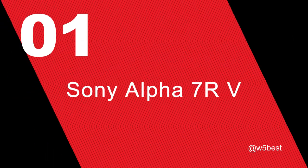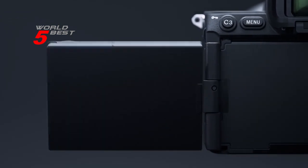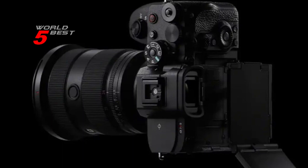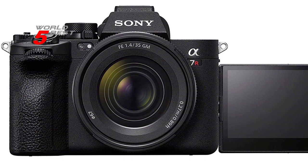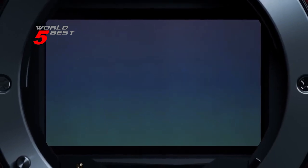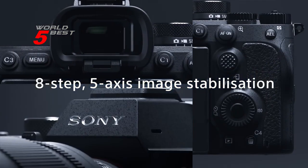Number 1: Sony Alpha 7R V. The Sony Alpha 7R V is a mirrorless camera that comes in black and has a 3.2-inch screen size. One of the most impressive things about this camera is how lightweight it is, weighing in at just 2 pounds. The camera features a 61MP full-frame back-illuminated Exmor R CMOS sensor and an advanced BIONZ XR engine that boosts overall processing speed by up to 8x, allowing you to take incredibly detailed and high-quality photos and videos with ease.